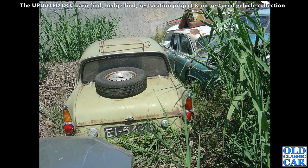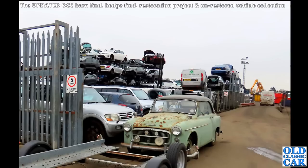In the same scrapyard we also saw this 105E Ford Anglia - it's probably still there. This was back in 2007, but I took quite a few photos in the yard. It was a fascinating place to crawl around.